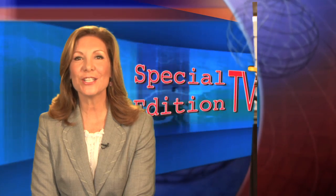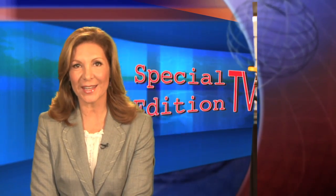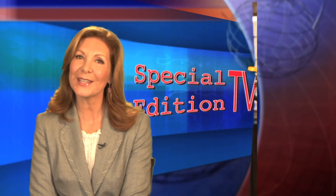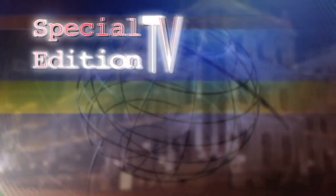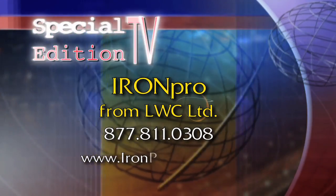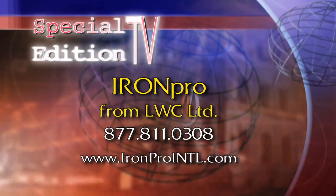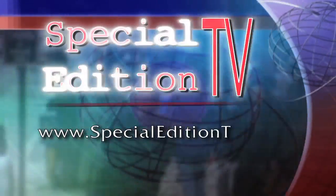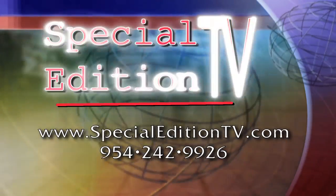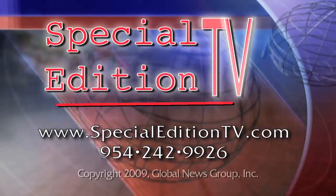That's it for this edition of Special Edition TV. Thank you for joining us. Until next time, I'm Ileana Bravo. Find IronPro at 877-811-0308 or on the web at ironprointl.com. To reach Special Edition TV, go to SpecialEditionTV.com.